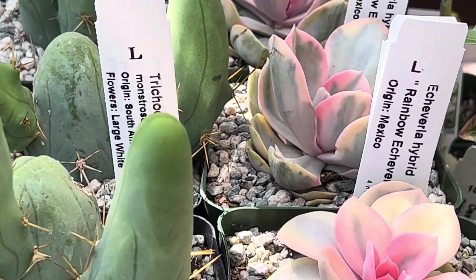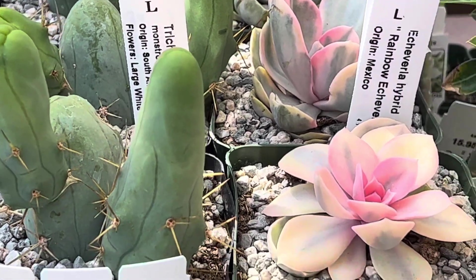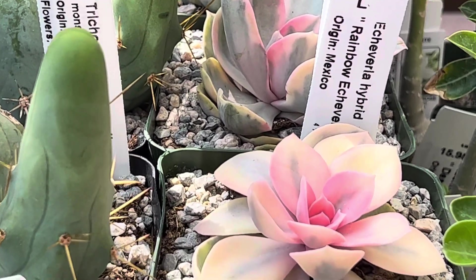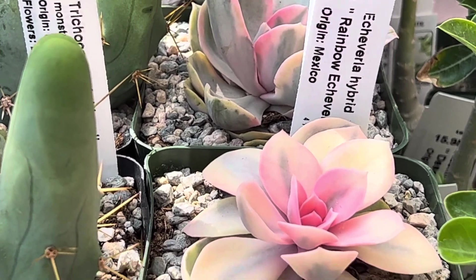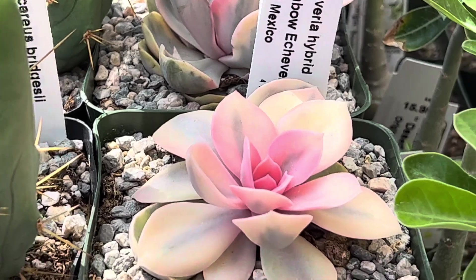Hi, this is Melina. I wanted to show you many new plants that arrived at our nursery. I'm going to go through some of the names and maybe give you a little more description, but it's a quick tour of some of the new plants we have here that arrived at our nursery. Some of these are duplicates — you might have seen this already.